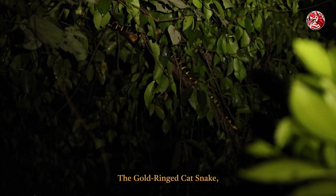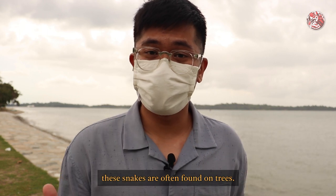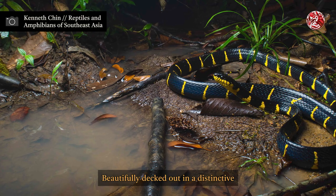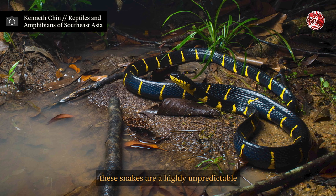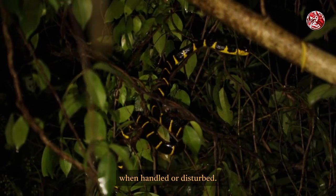As the night progresses and the tides rise, another snake emerges: the gold-ringed cat snake, also known as the mangrove snake or Boiga dendrophila. Cat-eyed and nocturnal, these snakes are often found on trees; however, they are also very strong swimmers. Beautifully decked out in a distinctive black body with bright yellow rings, these snakes are a highly unpredictable and temperamental species that can sometimes strike repeatedly when handled or disturbed.